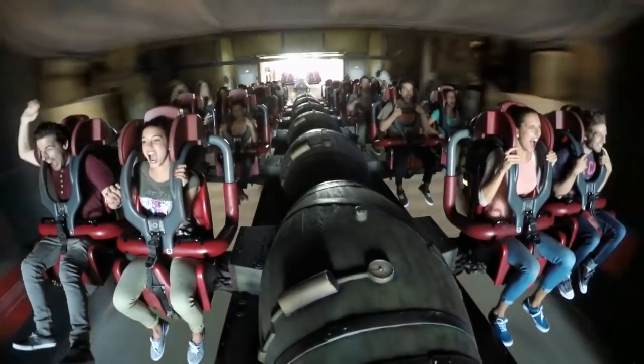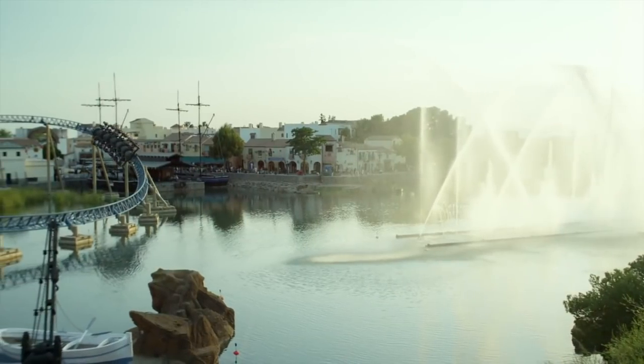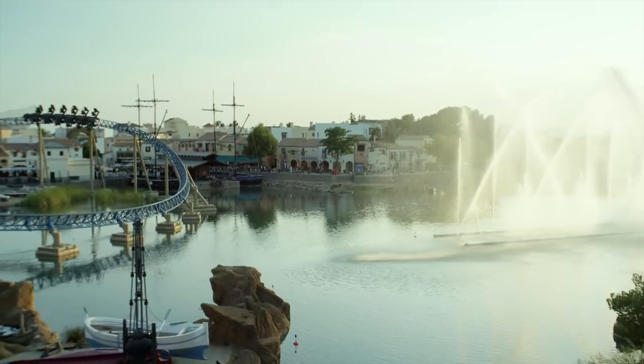Hi everyone and welcome to another review here on Theme Park Worldwide. In this video I'm going to be sharing my thoughts on Furious Baco, a wing coaster located at Port Aventura World in Spain. Furious Baco opened in 2007 and was manufactured by Intamin. What makes this ride so special is the fact that it was actually the only one of this style of Intamin wing coaster to be built.